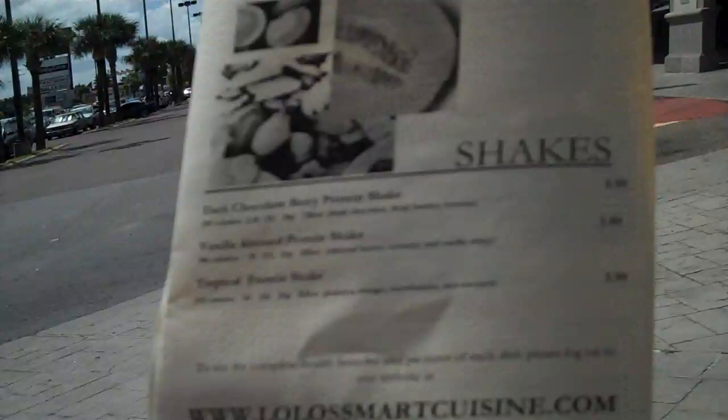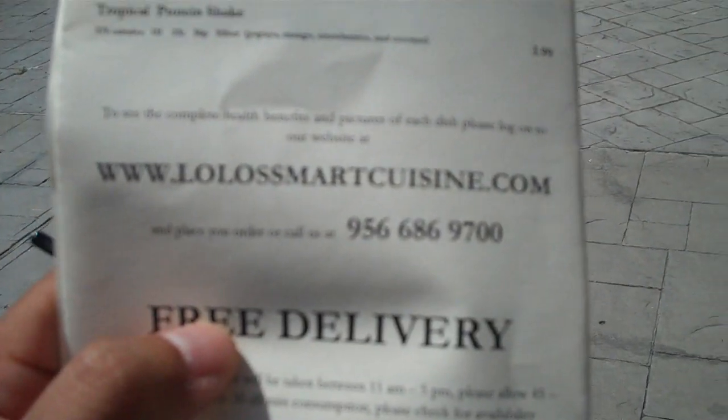So if you've got a chance to stop by Lolo's Smart Cuisine here at 10th and Olana, I recommend that you stop by. And also, if you're online, check them out at lolosmartcuisine.com and the phone number is 686-9700. I want you to come here because I like it and I want them to stay open for a long time, because I'd like to be coming here for a long time.